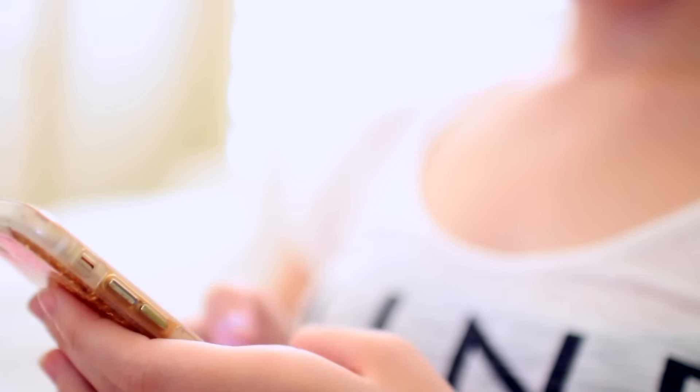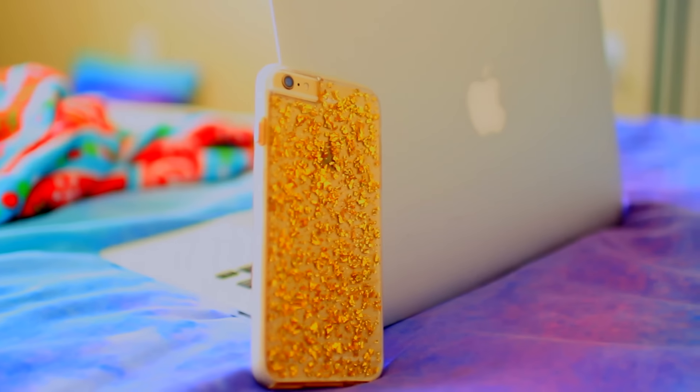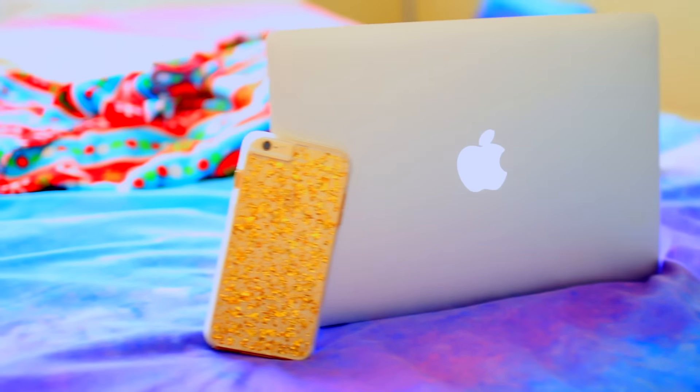Life hack number three is kind of a no-brainer, but it's basically to get off technology before you go to bed. The bright screen on your phone or computer prevents a chemical called melatonin from being distributed throughout the brain. When the bright screen is preventing melatonin, basically your brain is going to think it's still sunlight outside, which means that you have to stay awake and not go to sleep.